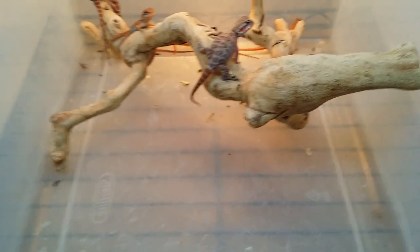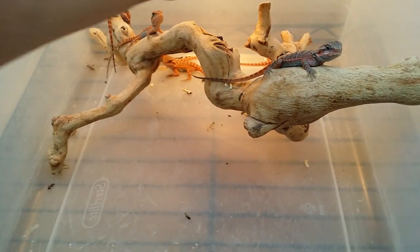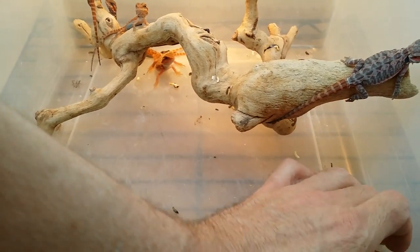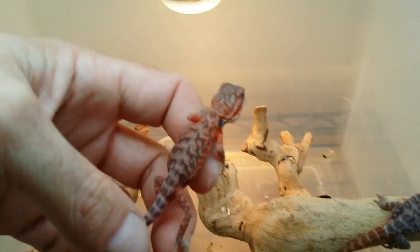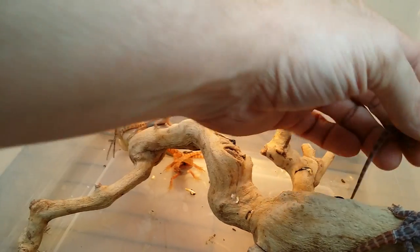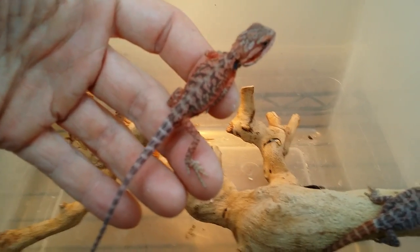My favorite guy — he's always skittish and never likes me to touch him. I call him Casper because he's translucent. But this guy is deep, deep red. I know the camera's not picking up the color at all, but if you could see him in reality, in real time, his color is insane.